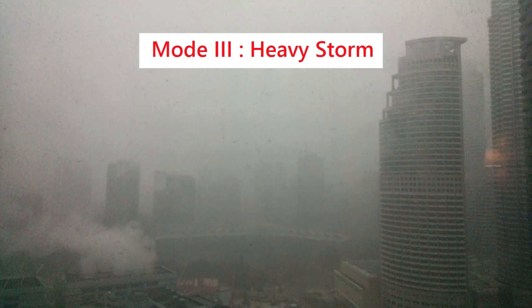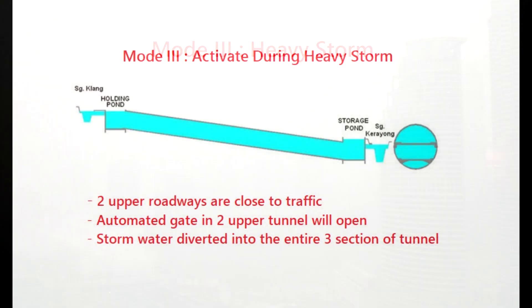When a heavy storm strikes the city, Mode 3 is activated. The upper two roadways are closed to traffic after being evacuated. The entire three sections of the Smart Tunnel are then ready to carry flood water, and the automated watertight gates are opened to allow flood water to pass through. After the flood has ended, the tunnel is verified and cleaned via pressure washing, and the roadway is reopened to traffic within 48 hours of closure.